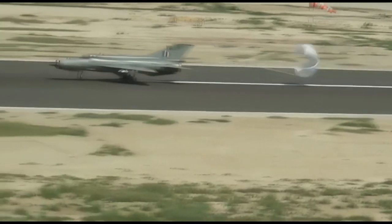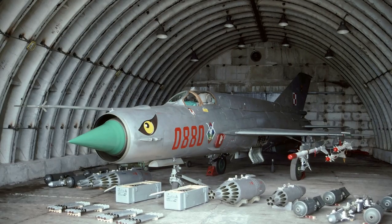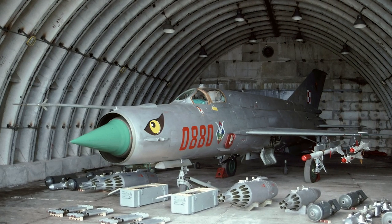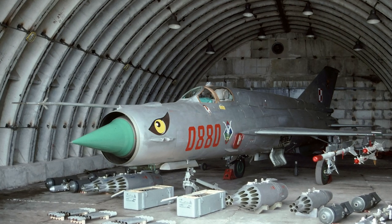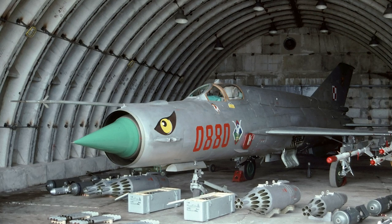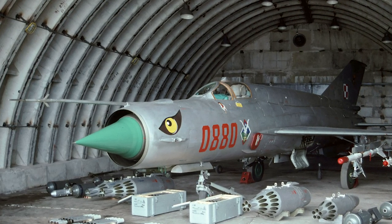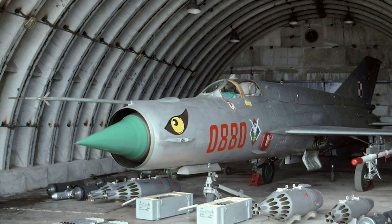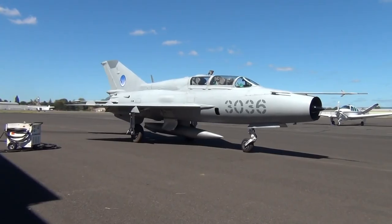Later versions of the MiG-21 had an increased range, but at the cost of worsening all other performance figures. One feature of the MiG-21 bis was an additional fuel pump usable in the afterburning stage. While this threatened to overheat the engine and increased fuel usage, it gave the MiG-21 bis a better-than-one-to-one thrust-to-weight ratio and a climbing rate of 254 meters per second, making it equal to the F-16 in close-quarters dogfights. However, this use of extra thrust was limited to two minutes.